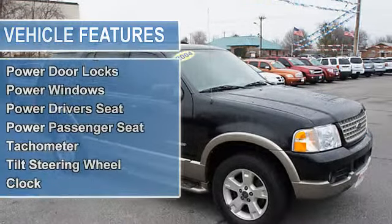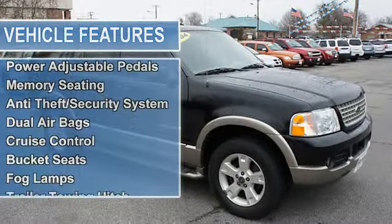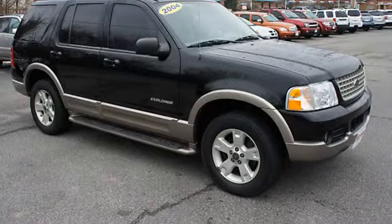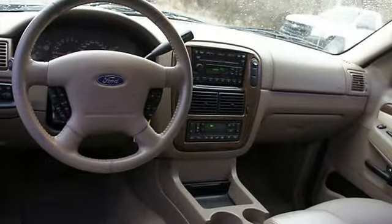Clock, rear window wiper, running boards, privacy glass, multi-function steering wheel, air conditioning, power adjustable pedals, memory seating, anti-theft security system, dual airbags, universal garage door opener, cruise control.